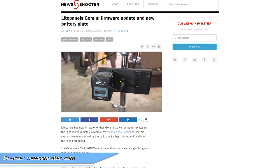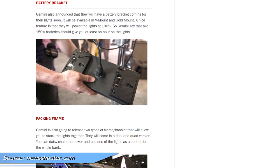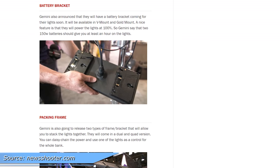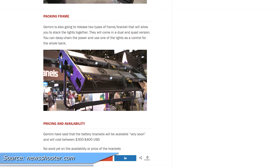Light Panel Gemini also got a firmware update. In the new firmware you now get light effects like fireplace and lightning. They're also working on prototypes for a battery plate adapter — two batteries will be needed. And now they have frames to put two and four panels together.